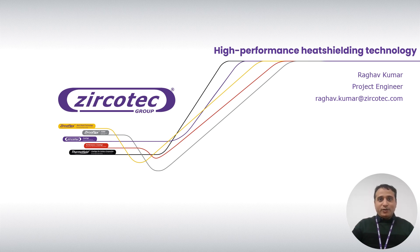Hello. Good morning everyone. I hope you all are doing well. My name is Raghav Kumar. I am a project engineer working at Jerko Tech. Thanks for joining my presentation today.